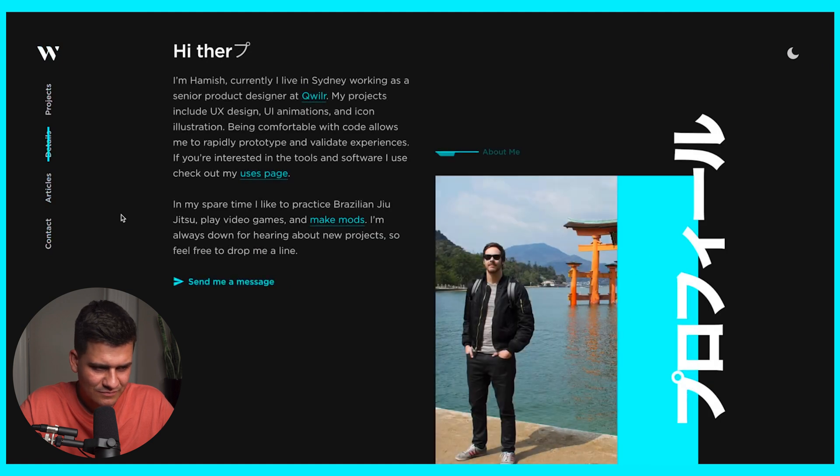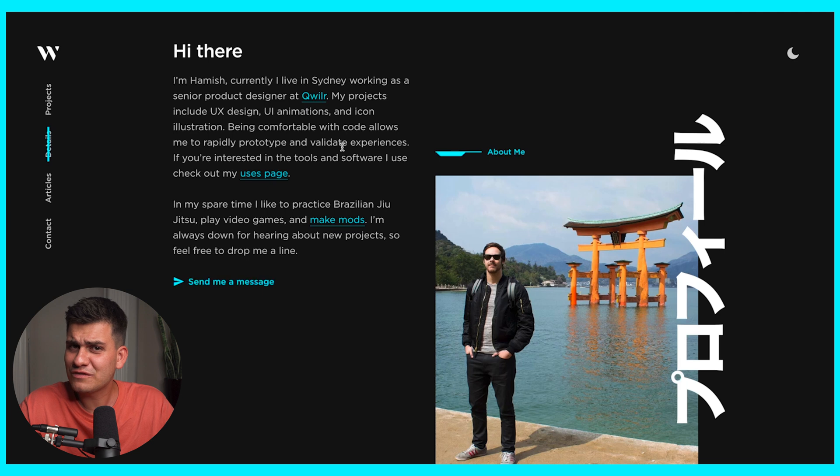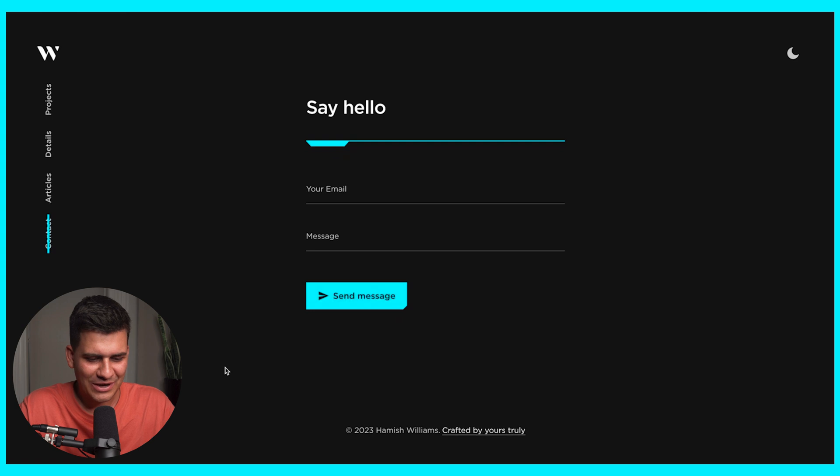He has a toggle between light and dark mode, a very unique side navigation with text being sideways, and a nice highlight when hovering. If we click on the details: 'Hi, I'm Hamish. Currently I live in Sydney, working as a senior product designer at Qwiller.' Never had anyone from Sydney before, which is cool. He has a bunch of articles and a contact page. I prefer a simple contact form where you enter your email and message and it sends from the browser — a much nicer, UX-friendly solution.